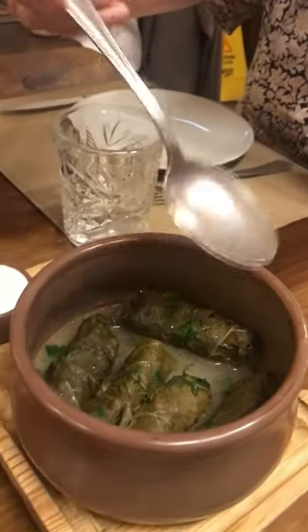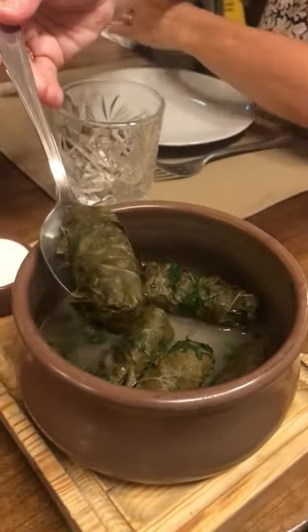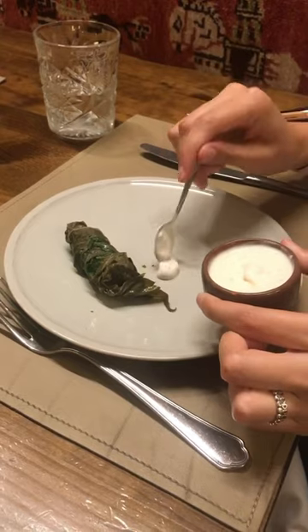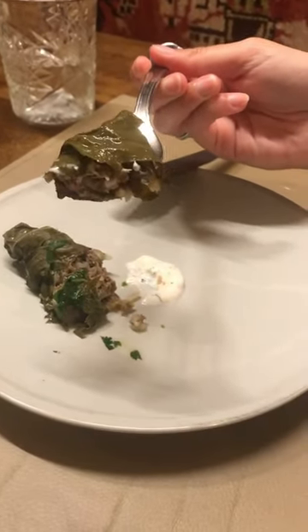We then tried these veal rolls wrapped in grapevine leaves, which are one of Armenia's greatest gastronomic symbols. They came with a yogurt sauce on the side and although they tasted very different from what we are used to, we really liked it.